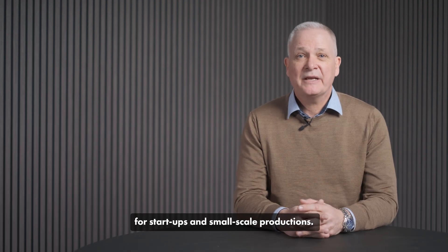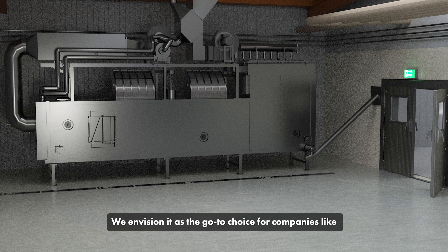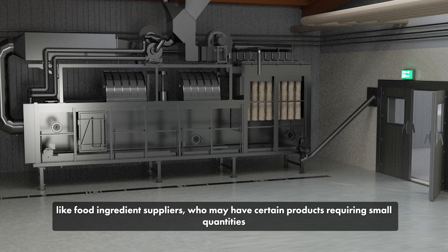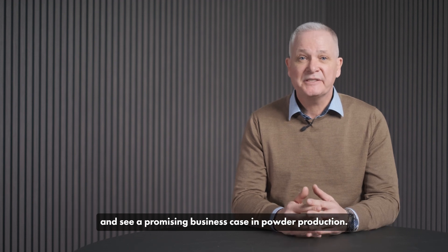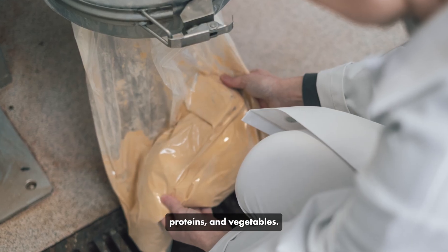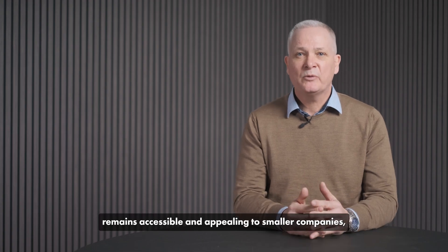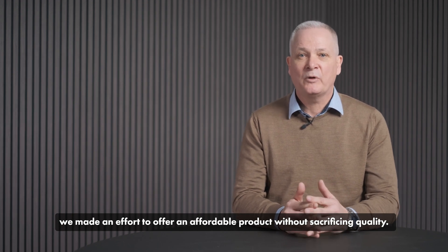The SGA 10 is tailor-made for startups and small-scale production. We envision it as a go-to choice for companies like food ingredient suppliers, who may have certain product requirements in small quantities and see a promising business case in powder production. Think of producers of ingredients like flavors, colors, protein and vegetables. To ensure that our offering remains accessible and appealing to smaller companies, we made an effort to offer an affordable product without sacrificing quality.